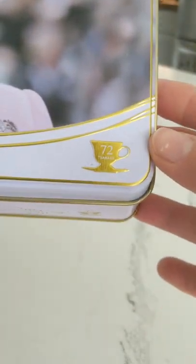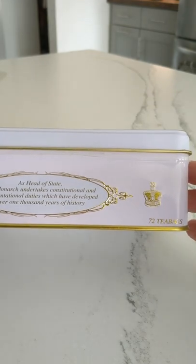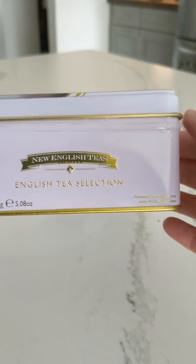On the box it says 72 teabags. I got this for Christmas this past year, and it's such a beautiful box — New English Teas.